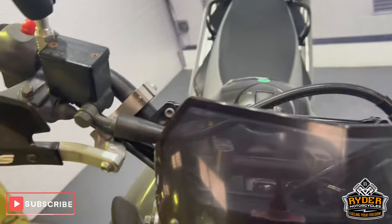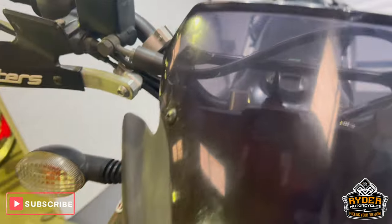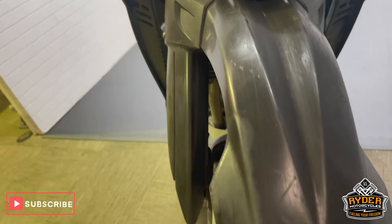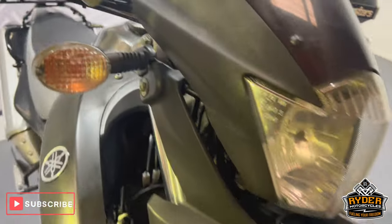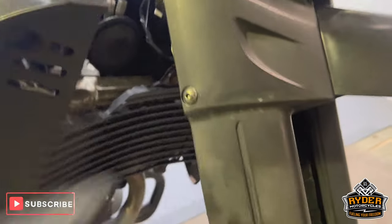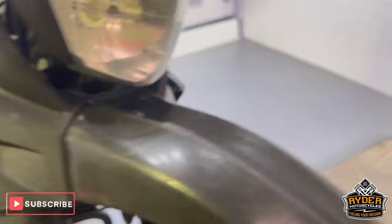Starting off at the front, it's got a nice little tinted fly screen — again, a few marks in there. Coming down the mudguard, good condition, again it is scratched, as you'd expect for a bike that's been used for a bit of green laning. Some of the plastics are slightly faded but still all intact and in good condition.